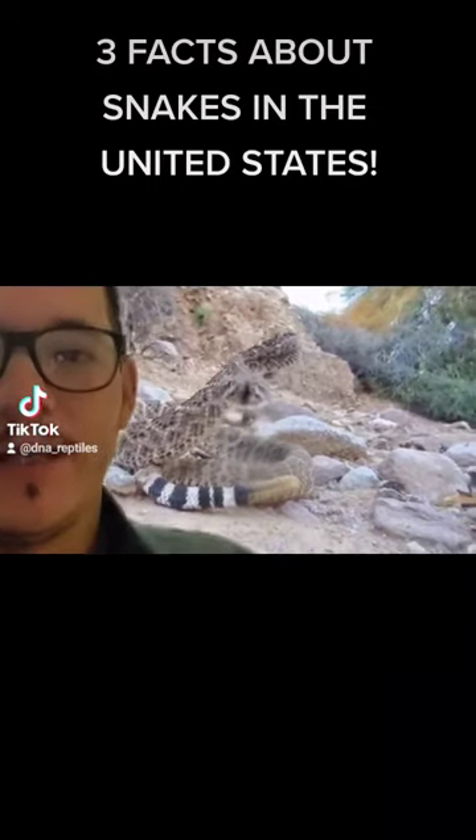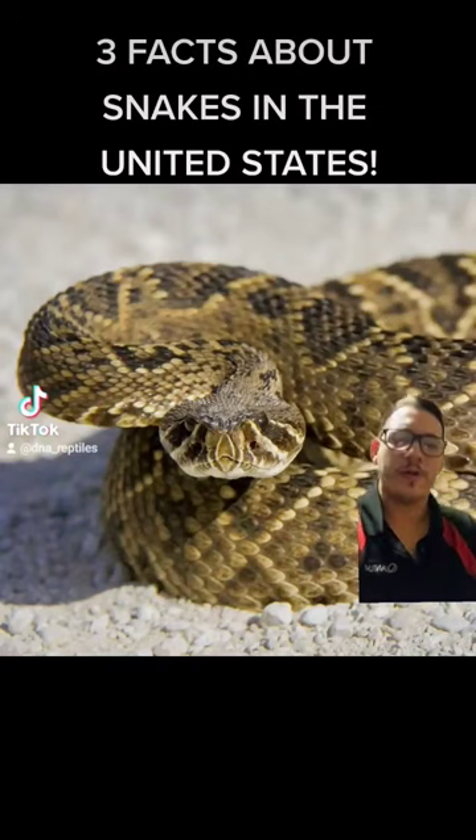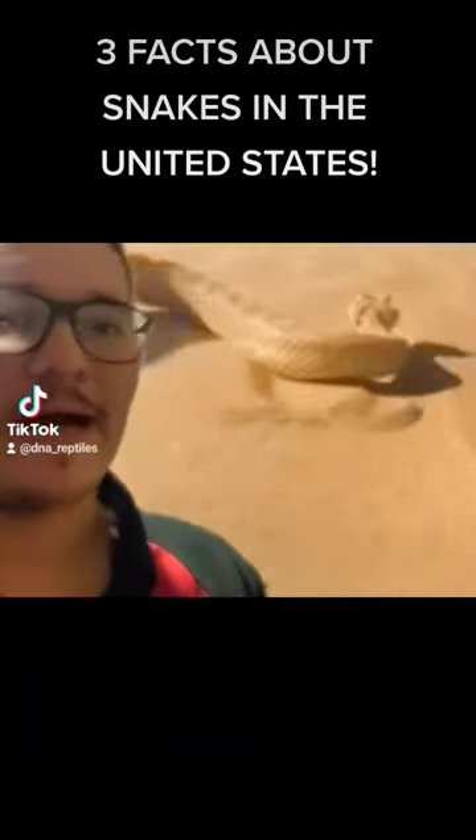Here are three facts about snakes that live in the United States that you didn't know. Throughout the United States, there are 32 different species of rattlesnakes. That includes the eastern diamondback, the pygmy rattlesnake, and even the sidewinder.